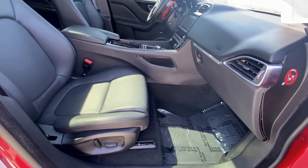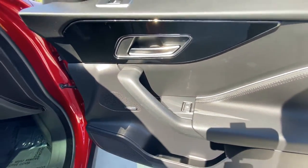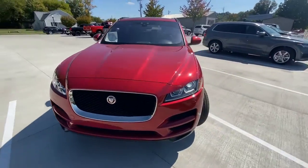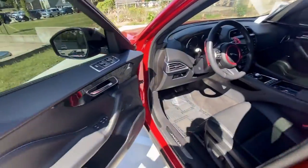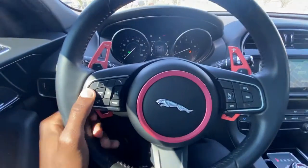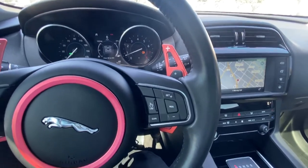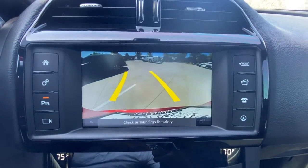You've also got a power passenger seat here as well. And there's your leather wrap steering wheel. You've got your buttons over here to control your gauge cluster, and then over here you've got your cruise controls. And there you've got your navigation system. And there's your backup camera.